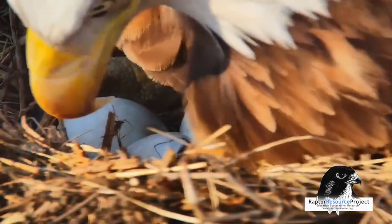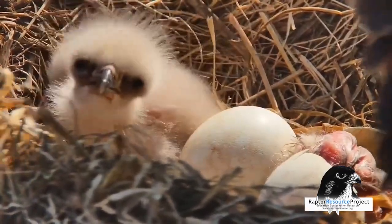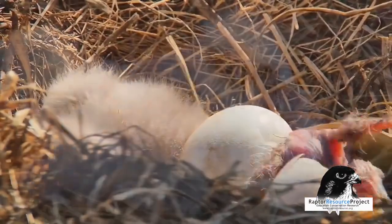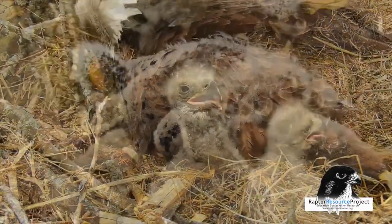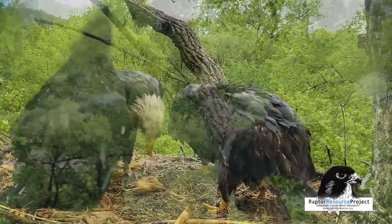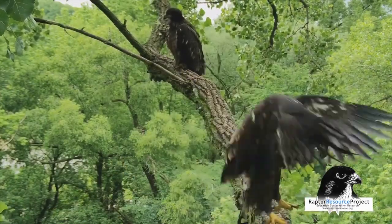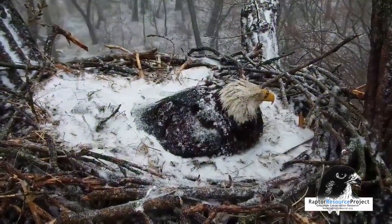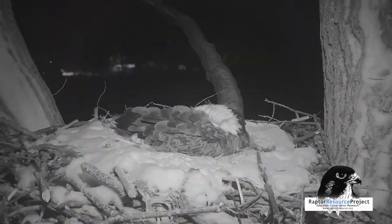During the spring semester, young eaglets are just hatching. Our live cameras run year-round, so students and the public can see the entire life cycle — from hatchling to flying off the nest to make their own way in the world. Live as it happens, it's a journey families can share via the internet.